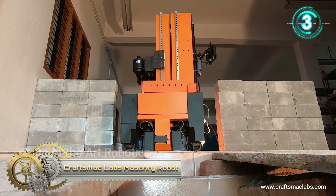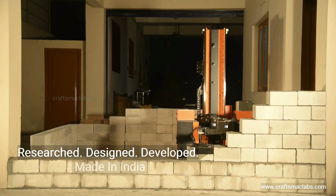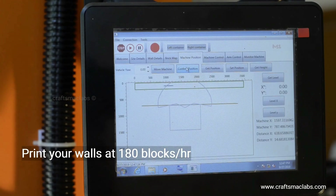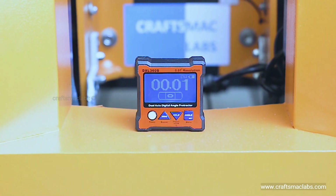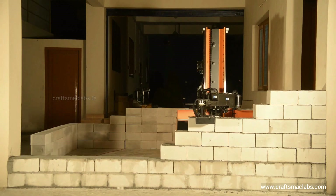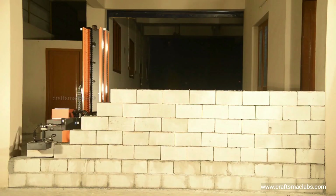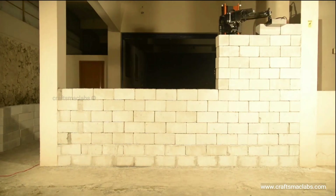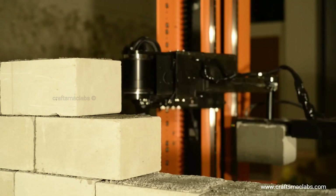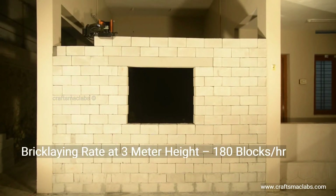Crafts McLab's Masonry Robot. A masonry robot is managed by a handler. The autonomous block-laying robot takes care of masonry's sophistication, intelligence, and hardship, allowing humans to focus on higher-level work. Masonry robots create direct and indirect job opportunities for the new-generation skilled humans. Crafts McLab's Masonry Robot can be handled with ease with minimal computer usage skills. These robots open up entrepreneurship opportunities for men and women.